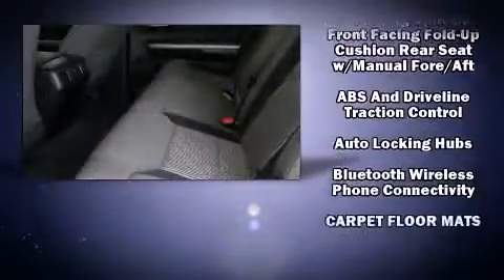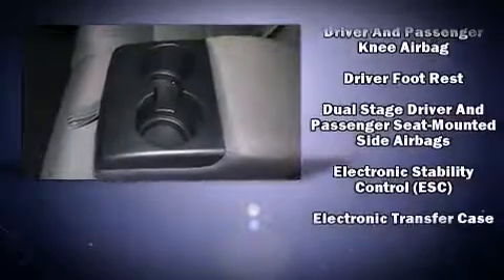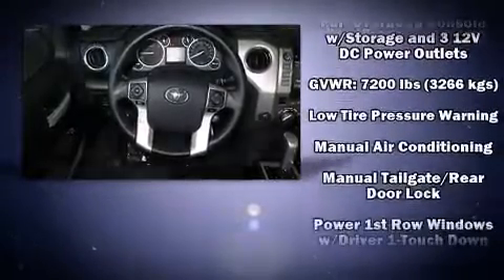Audio features include a CD player with MP3 capability and six speakers enhancing the audio experience throughout the interior. Side curtain airbags deploy in extreme circumstances, shielding you and your passengers from collision forces.